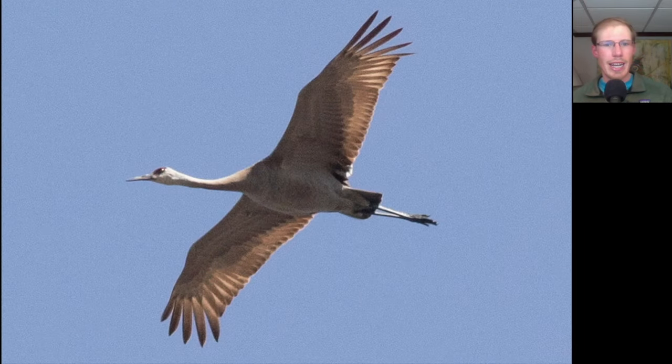Here we have a large grayish-tan bird with a long neck held out straight and a red cap and long trailing legs. This is a Sandhill Crane.